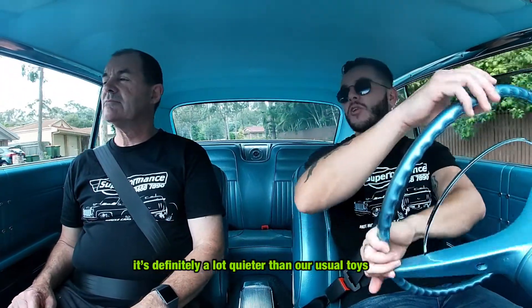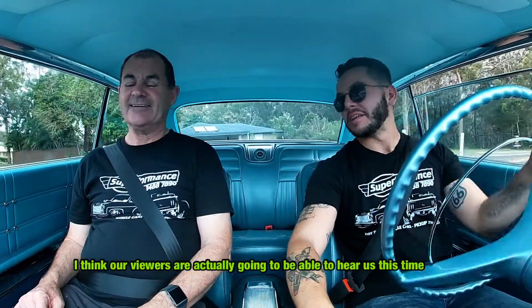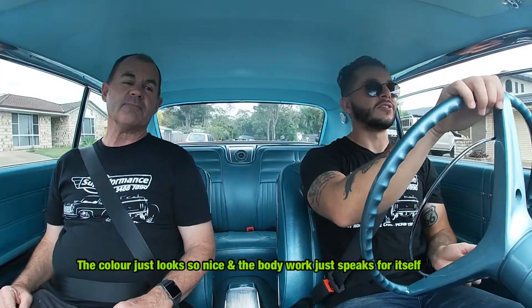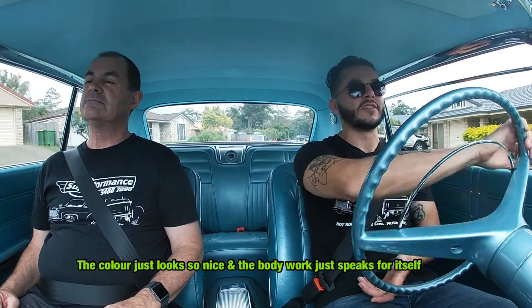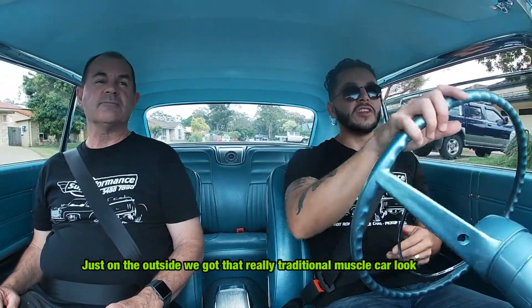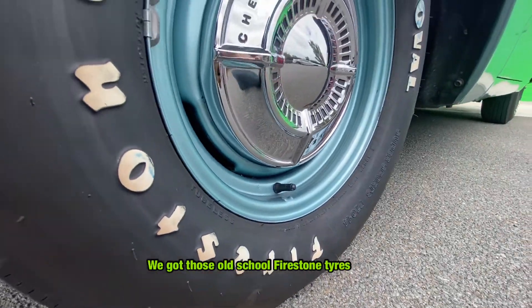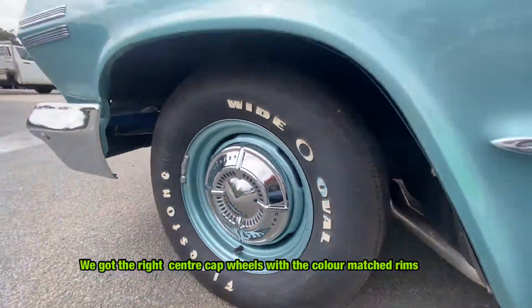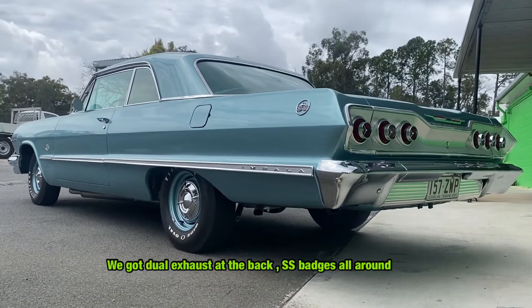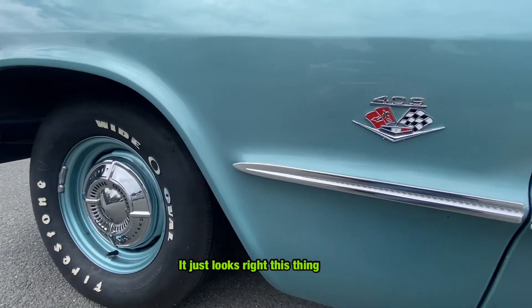It's definitely a lot quieter than our usual toys — I think our viewers are actually going to be able to hear us this time. The colour looks so nice and the bodywork just speaks for itself. The whole car overall is just spectacular. On the outside it's got that really traditional muscle car look. We've got those old school Firestone tyres, the right centre cap wheels with the colour match rims, fuel exhaust at the back, and the SS badges all around. It just looks right, this thing.